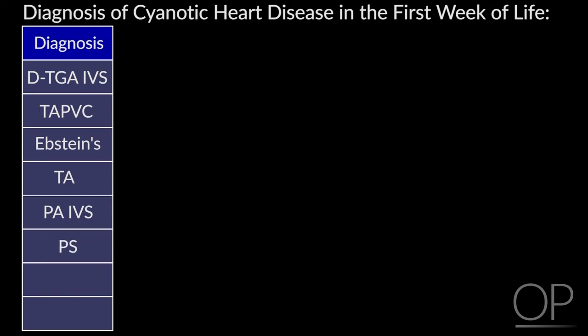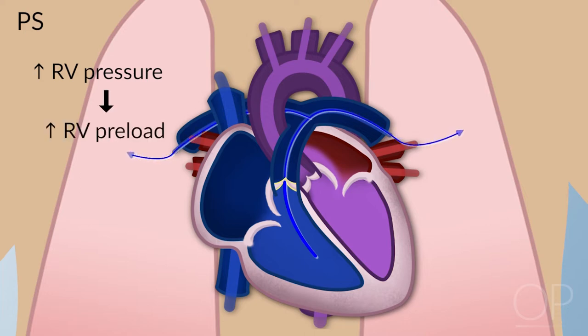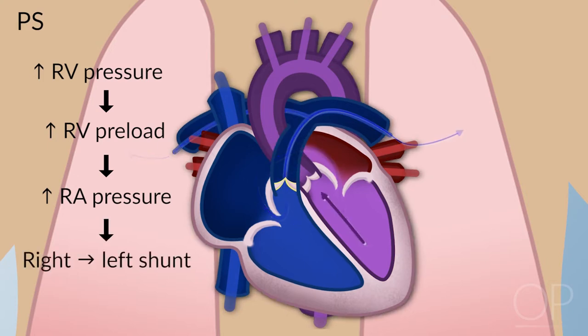Pulmonary stenosis: these kids have severe right ventricular outflow tract obstruction. The right ventricle has to generate higher pressure to pump blood out. By Starling's law, if it has difficulty, it increases preload, raising right atrial pressure. In the newborn period, if right atrial pressure exceeds left atrial pressure, you start shunting right to left and end up with cyanosis.